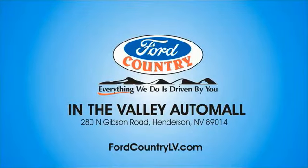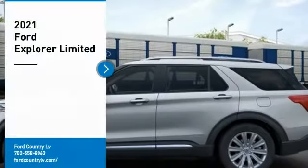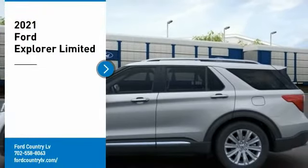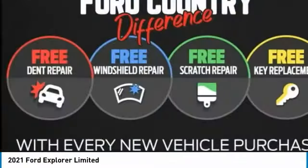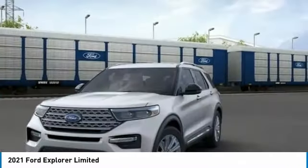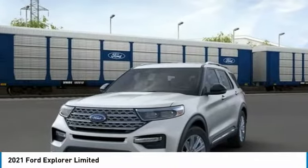Visit Ford Country in the Valley Auto Mall today. You are going to love the 2021 Explorer. You've got a lot of capabilities to call on in a Ford Explorer. Don't underestimate your choices. Here are some of this vehicle's great options.